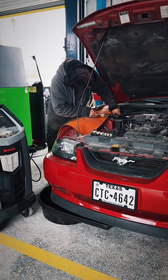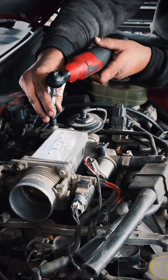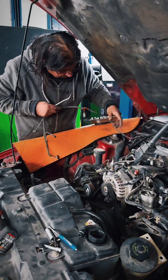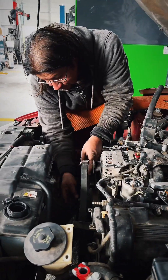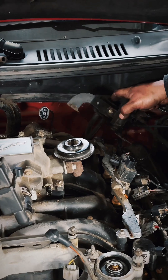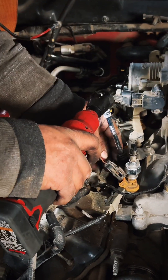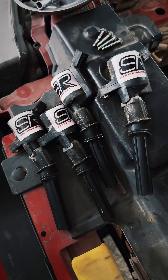Our team of advisors located a new 4.6 liter engine for this GT Mustang, and our customer opted for some performance upgrades while we were at it. A set of BBK shorty headers and X-pipe were brought in, along with a McLeod clutch and flywheel kit to make sure that power from the new engine would transfer to the driveline.